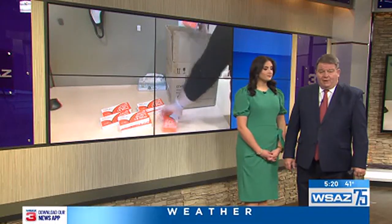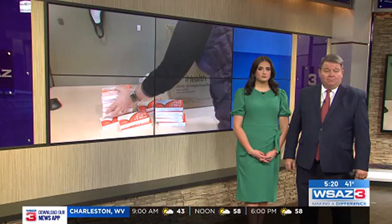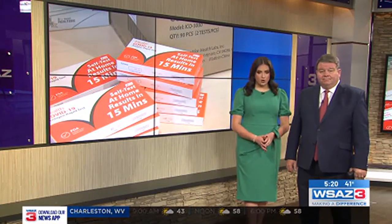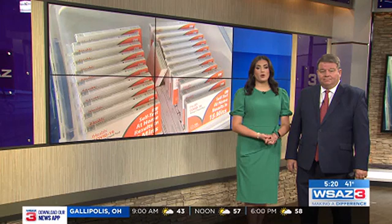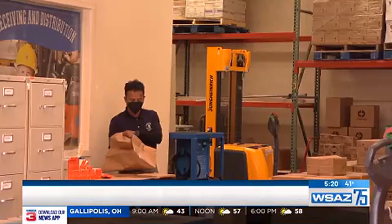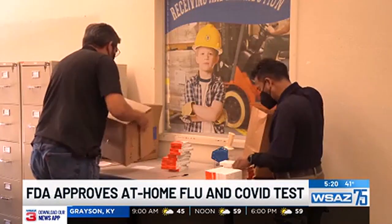The Food and Drug Administration has now authorized the first over-the-counter test to look for COVID and flu. It will be available without a prescription to be used at home. You've heard of the at-home COVID test many of us have had on hand since the pandemic, ready to use at the sign of respiratory symptoms.